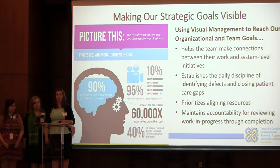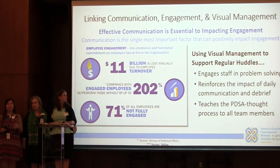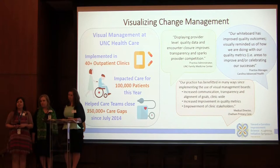Our teams are comprised of highly skilled problem solvers and it's our job to inspire them to use a process that engages everyone who works in the process. We found that when that happens, our results are better. We work with 41 primary care practices across the state of North Carolina.